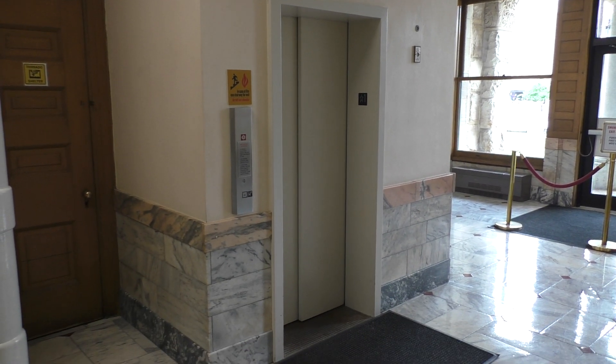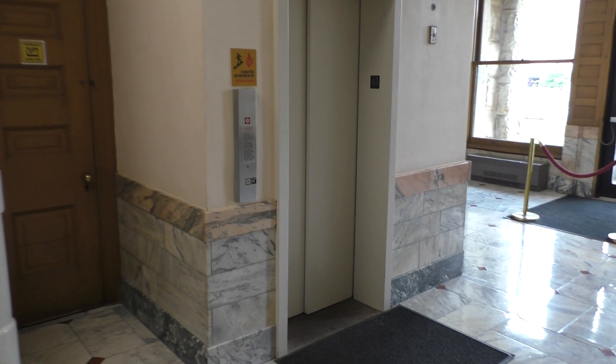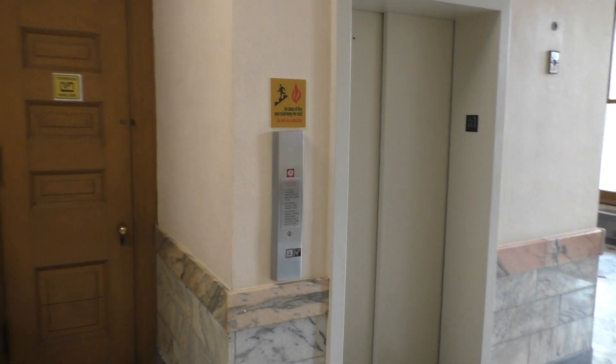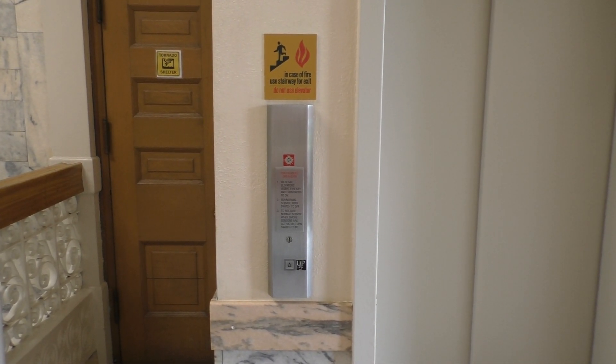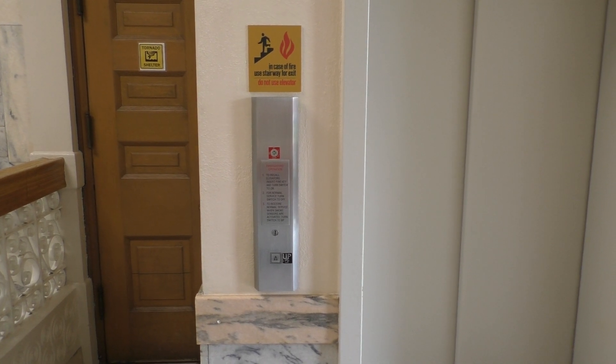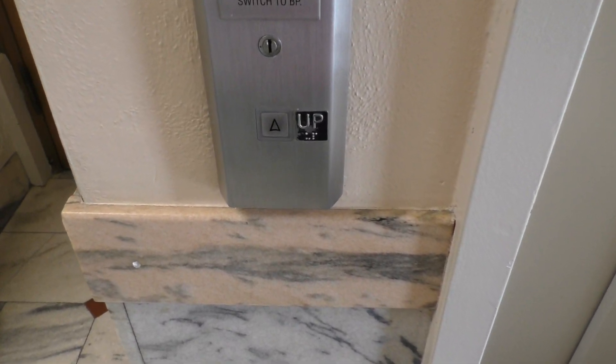This is the elevator in the absolutely beautiful and historic Williams County Courthouse in Bryan, Ohio. I'm not sure what kind of elevator this originally was, but it received a mod with some interesting fixtures. Let's go ahead and take a ride.